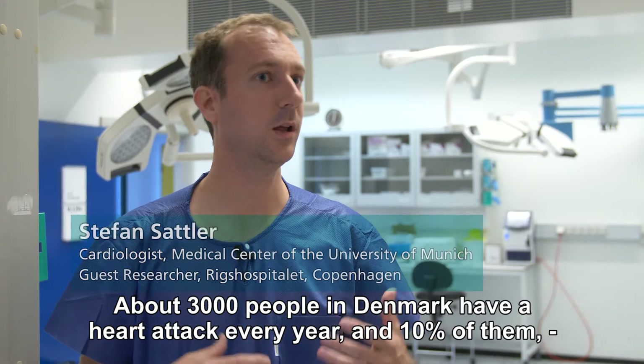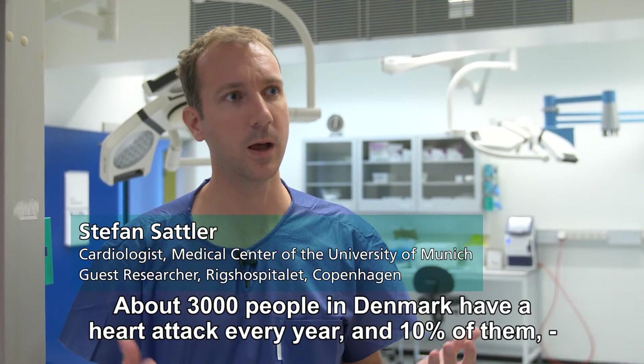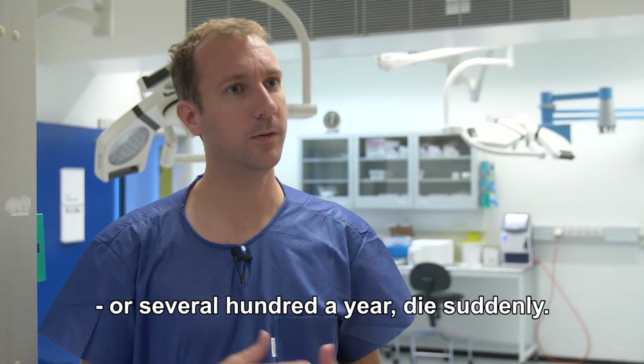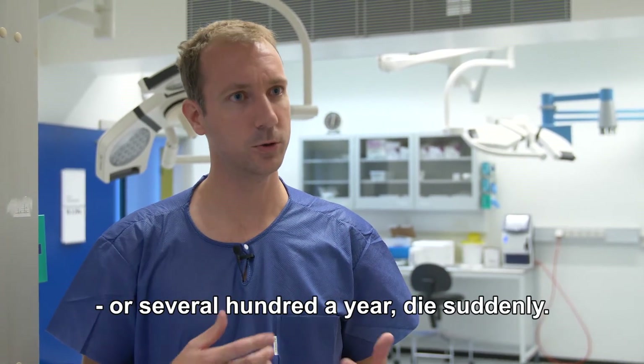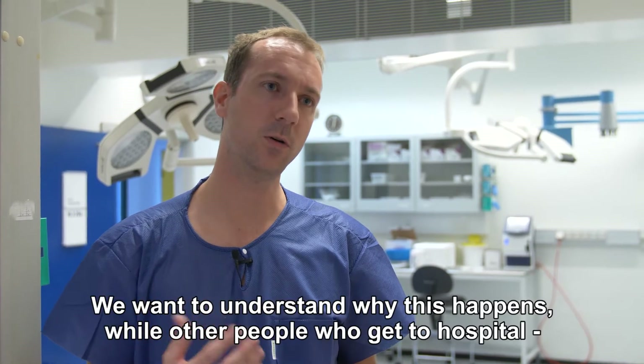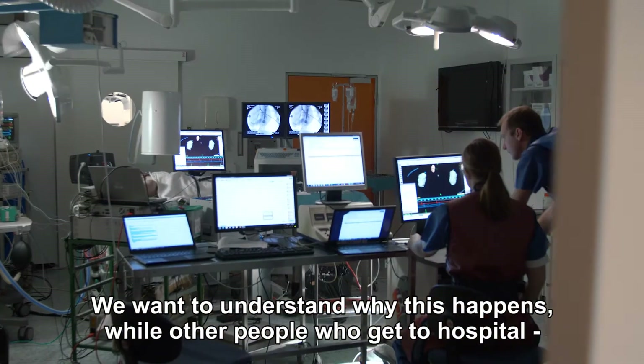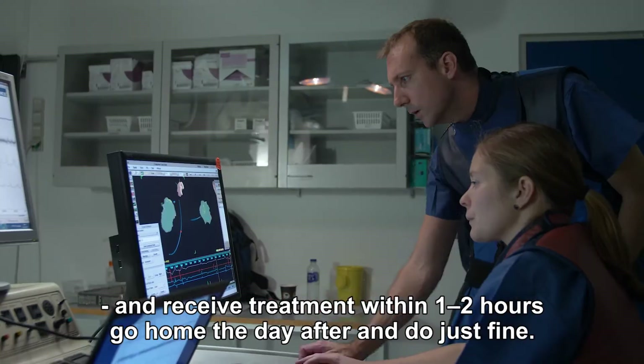When people have this condition in their heart, there are about 3,000 cases in Denmark. Around 10% of them — probably more than 100 every year — suddenly die. We would like to understand how many of them suddenly die, while others come to a hospital, get treated, and go home doing fine.